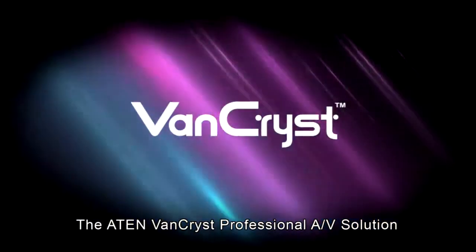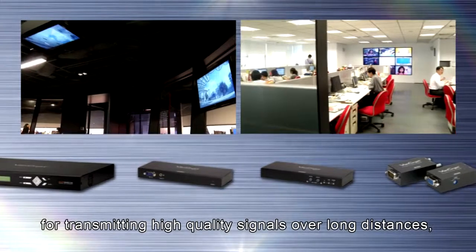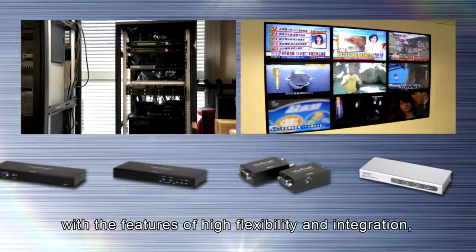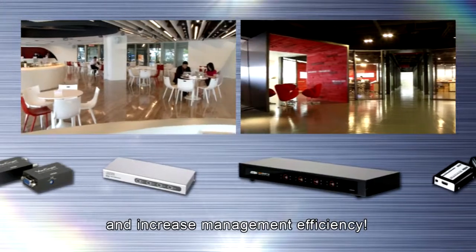The ATEN VanCris professional AV solution not only meets Lion Travel's need for transmitting high-quality signals over long distances, but with the features of high flexibility and integration, it also helps Lion Travel to conveniently access all devices and increase management efficiency.